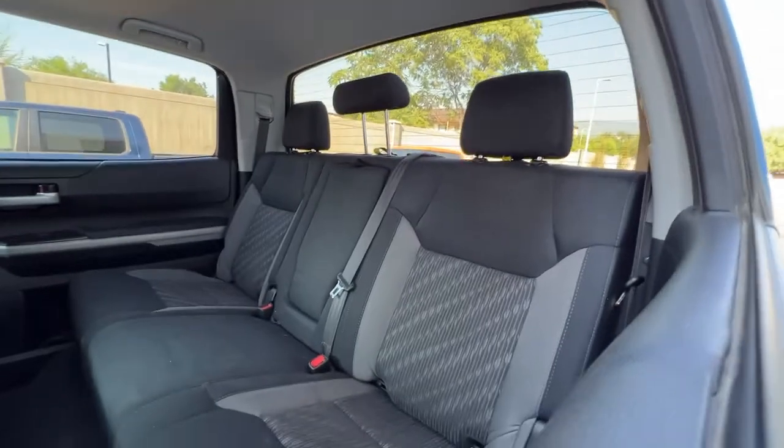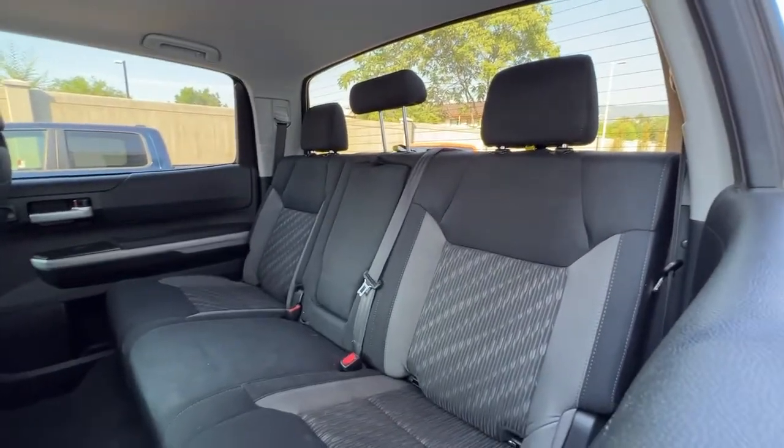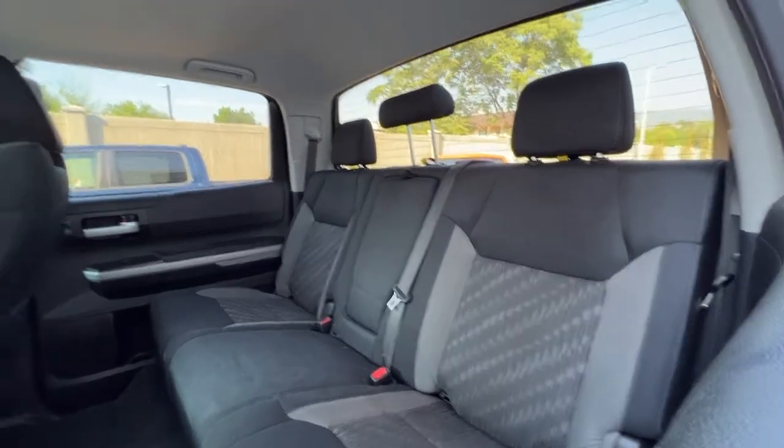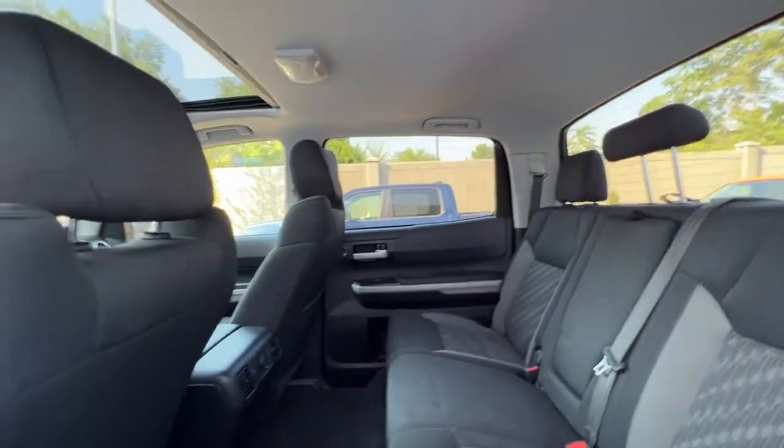This carries through to the back where we've got seating for three with a ton of legroom, plus a pull-down center console. Also these seats do fold down 60-40 so you can create some more interior cargo space if needed.